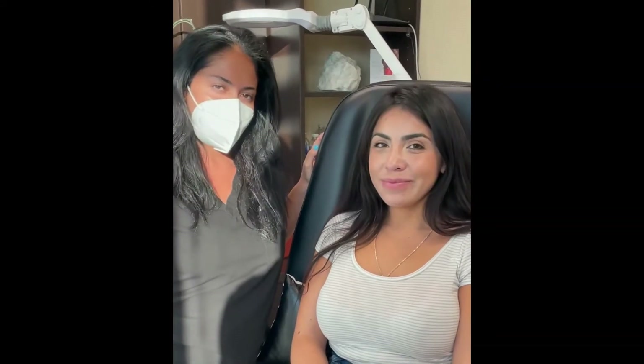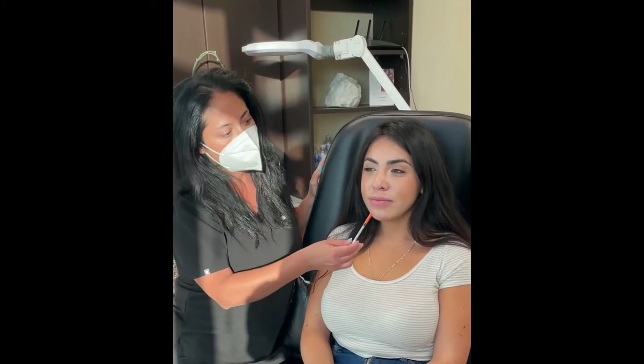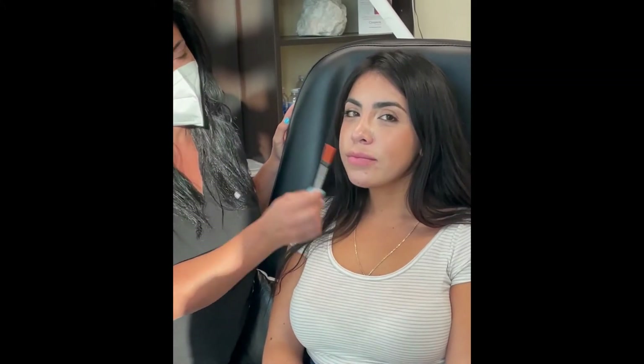Hi, Dr. Sarshad. I'm here with my beautiful patient, Nora. Nora's here today because she wanted a little bit more projection in her chin. She has these beautiful lips and they're taking over the lower face. So it'd be nice to have the chin project out a little bit to create harmony in the lower face.